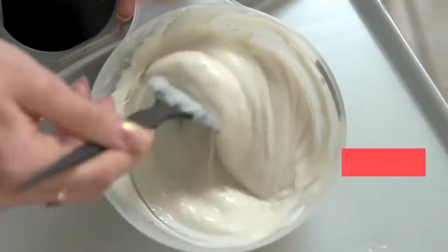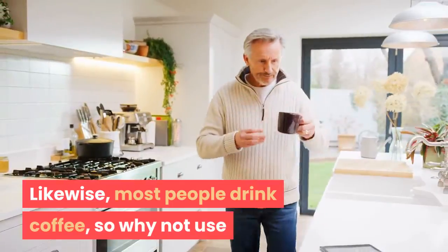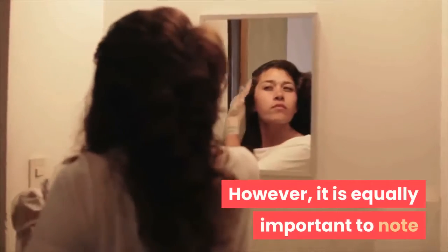Dyeing hair is common and most people have done this at least once in their lifetime. Likewise, most people drink coffee, so why not use that coffee and make a hair dye with natural ingredients? It is important to note that dyeing your hair naturally sometimes does not last as long.